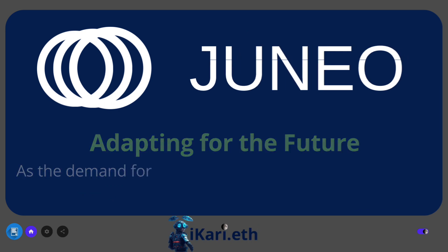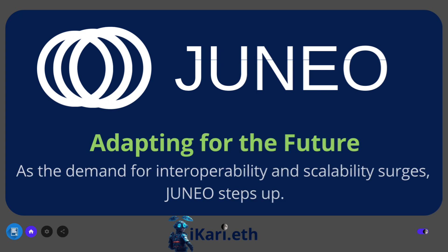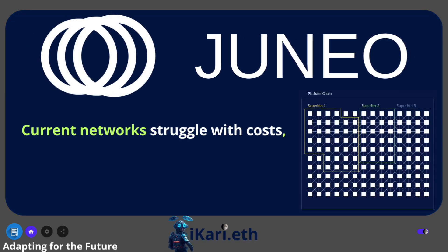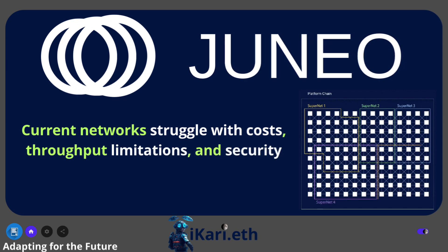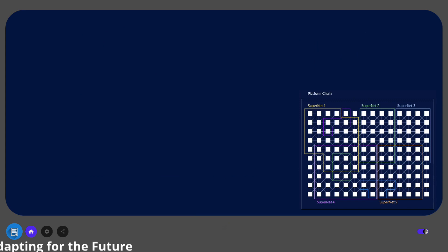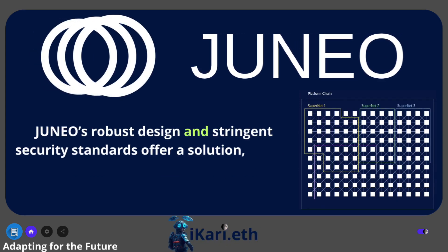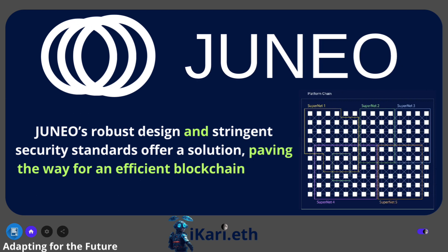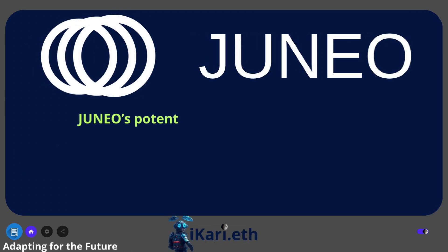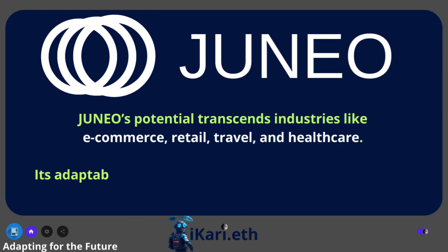Adapting for the future — as the demand for interoperability and scalability surges, Juno steps up. Current networks struggle with costs, throughput limitations, and security concerns, hindering progress. Juno's robust design and stringent security standards offer a solution, paving the way for an efficient blockchain future. Juno's potential transcends industries like e-commerce, retail, travel, and healthcare.